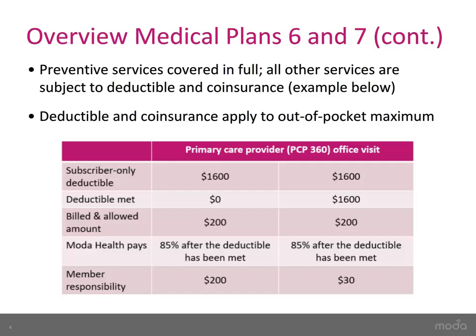Also, keep in mind that the deductible and coinsurance both accrue towards your out-of-pocket maximum.